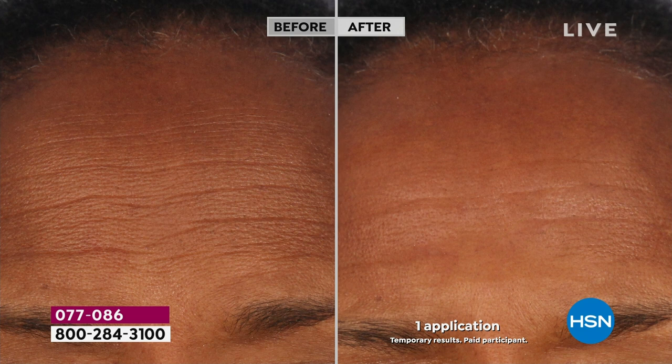How many of us are suffering right now? It's the middle of summer, it's hot everywhere. Your lines and wrinkles are over-exaggerated. Your pores are over-exaggerated. Your skin looks tired. Your skin looks dull.